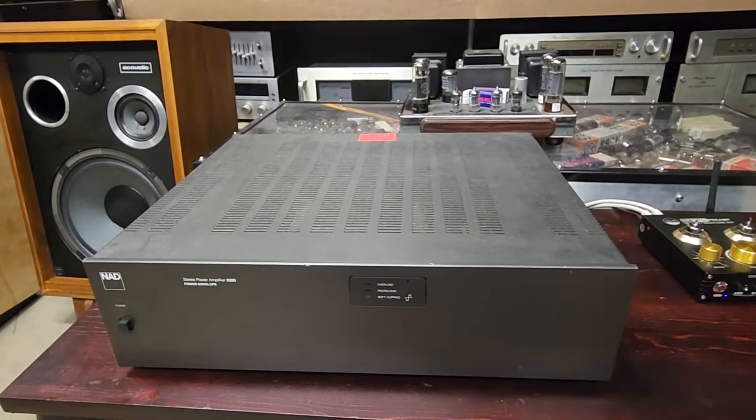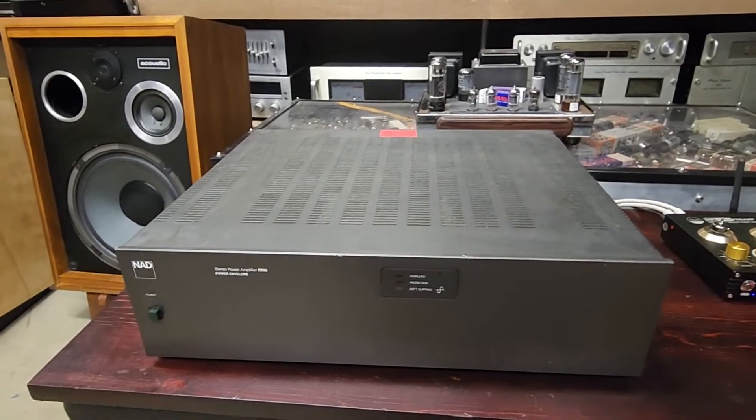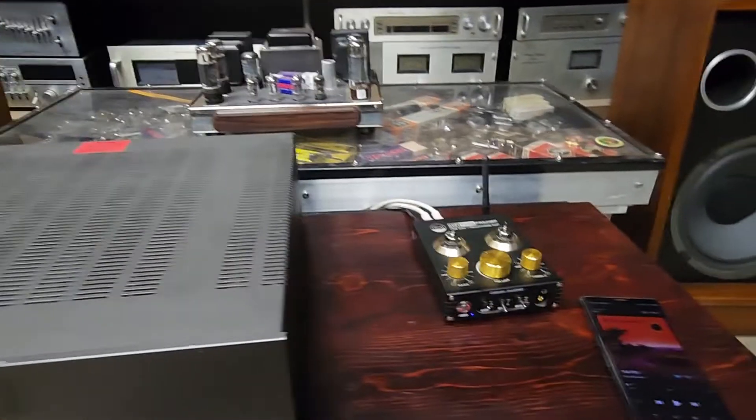It definitely lives up to the NAD hi-fi sound reputation that they have, so one of the better model amplifiers from NAD. So real quick demo.